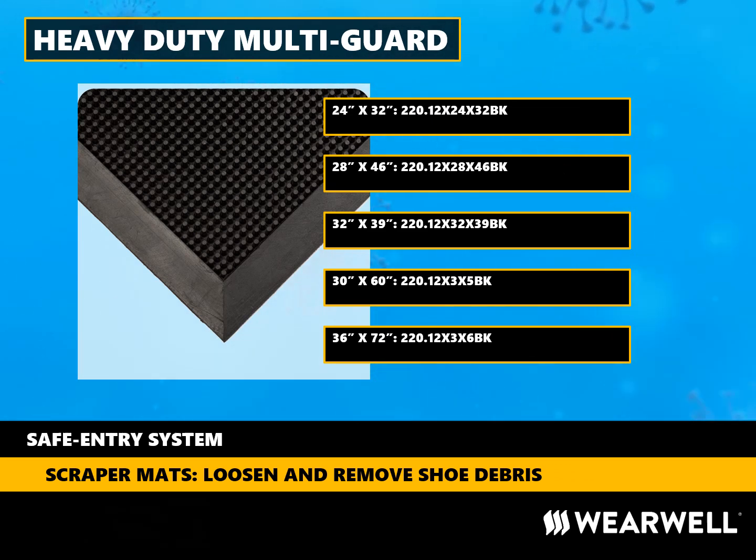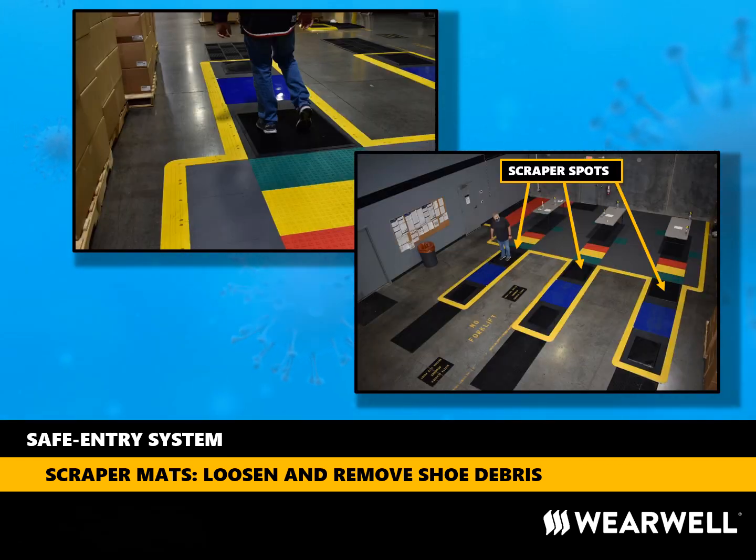The first step is to loosen and remove large particles of dirt and debris from shoes. There are several products offered by Wearwell to accomplish this task. The most common is the 220 Multi-Guard mat. It comes in several sizes — the larger the size, the more debris gets removed as people walk across the mat, and larger mats hold more dirt and debris for higher volumes of people. In our safe entry system, we installed the Multi-Guard at the beginning of our shoe sanitization station. Removing the larger particles of dirt and debris nicely prepares footwear for the next step in the station, the tackymat.